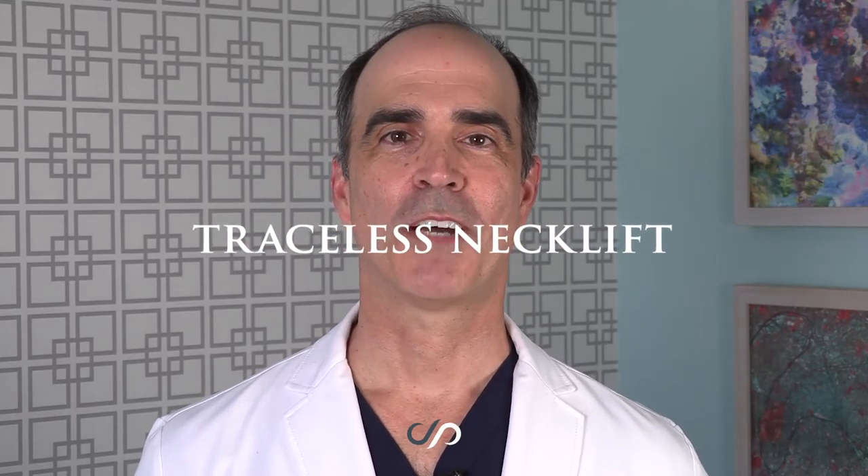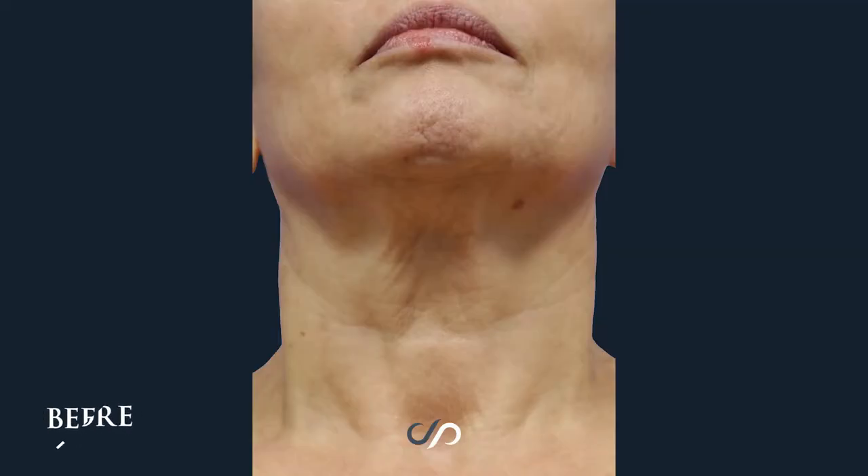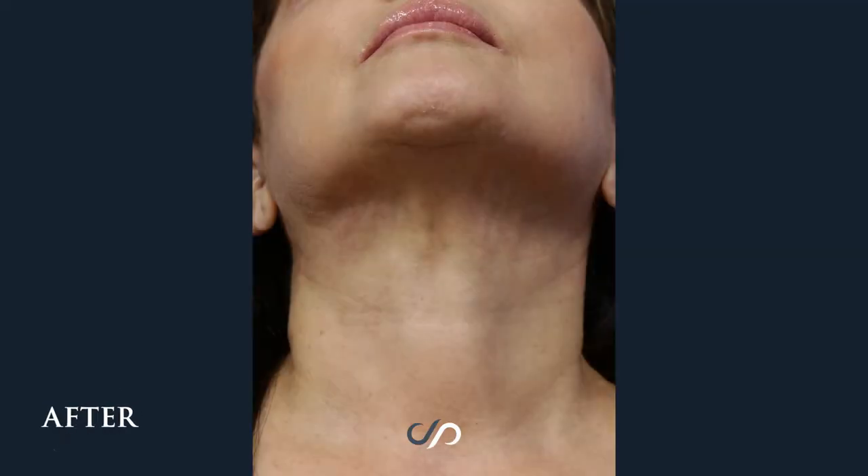Hi, I'm Dr. David Stoker, board certified plastic surgeon in Los Angeles. Today I'd love to share with you a beautiful result on a 56-year-old woman seeking panfacial rejuvenation, where I performed my signature traceless neck lift operation as well as fractional carbon dioxide laser.